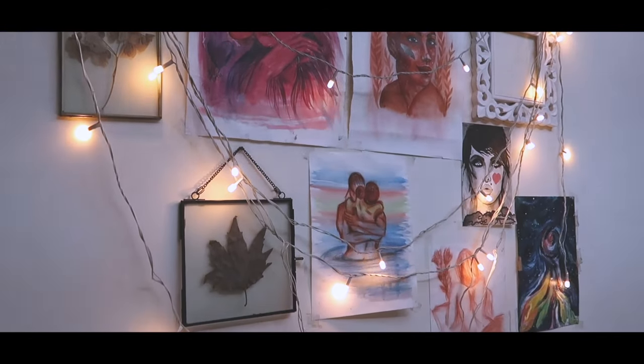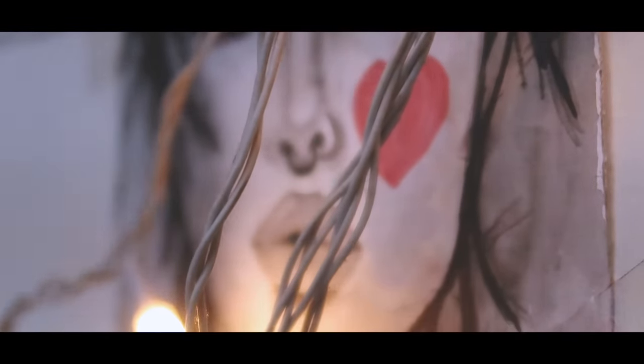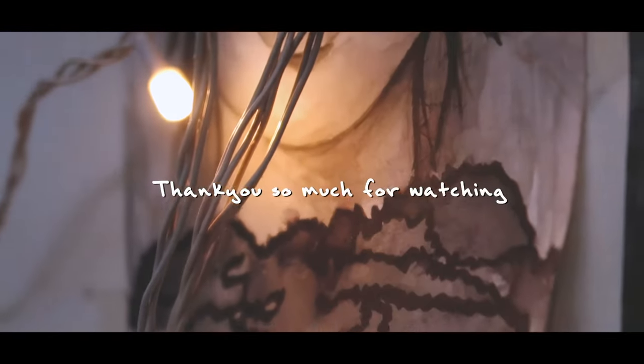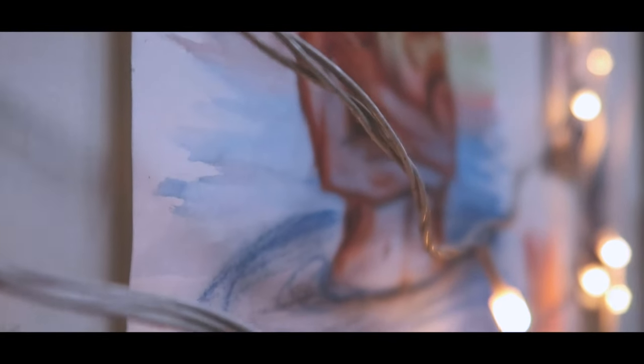That is all — I hope you liked this video and enjoyed watching this new art vlog series that I have started. I will see you in my next video. Till then, thank you so much for watching. Please take care of yourself and your families. Bye!